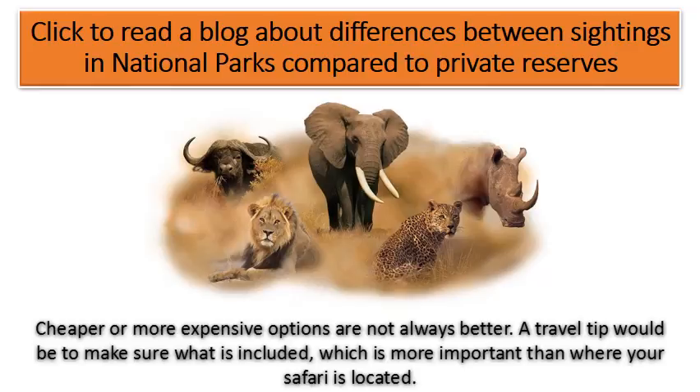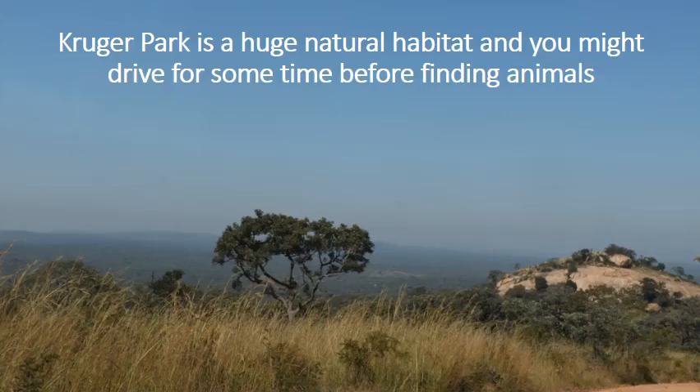Click to read a blog about the differences between sightings in national parks compared to private reserves. Cheaper or more expensive options are not always better. A travel tip would be to make sure what is included, which is more important than where your safari is located. Kruger Park is a huge natural habitat and you might drive for some time before finding animals.